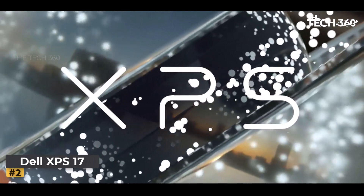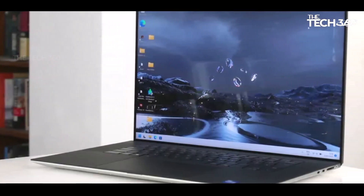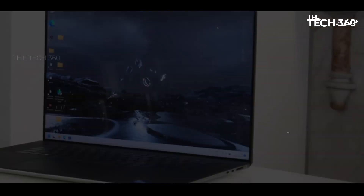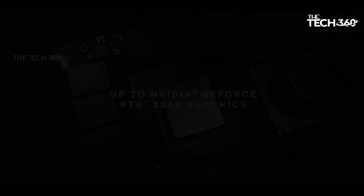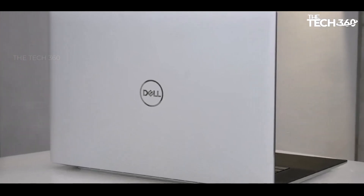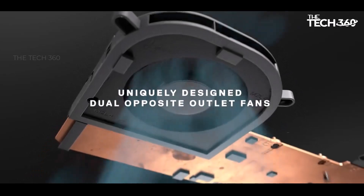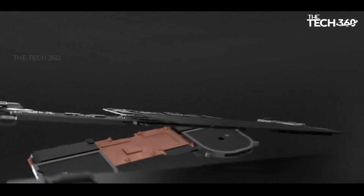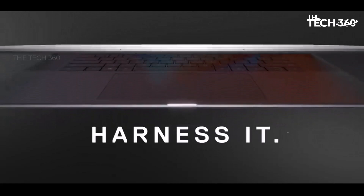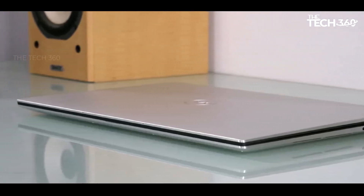Number two: Dell XPS 17. The Dell XPS 17 stands out as one of the premier 17-inch laptops for work and productivity, making it an excellent choice for data science projects. This high-end performance powerhouse boasts sharp and impressive graphics coupled with a generous 4K screen. Equipped with the latest 12th Gen Intel i7 processor and an NVIDIA GeForce RTX 3060 GPU, it effortlessly tackles demanding data science tasks. Its versatility extends to gaming, offering a commendable experience for the average gamer at 1080p.